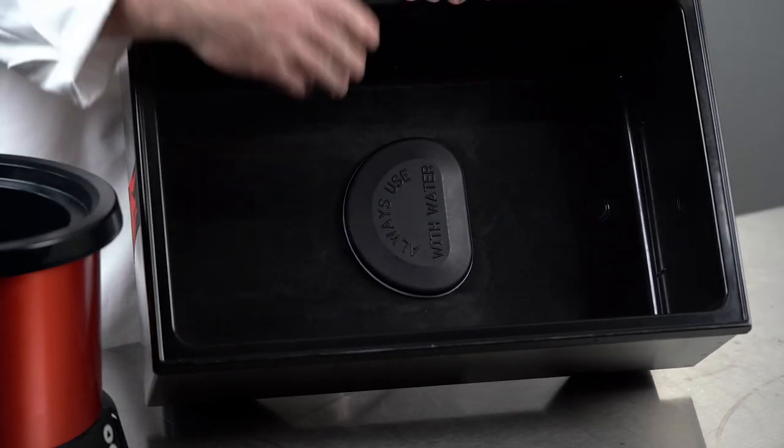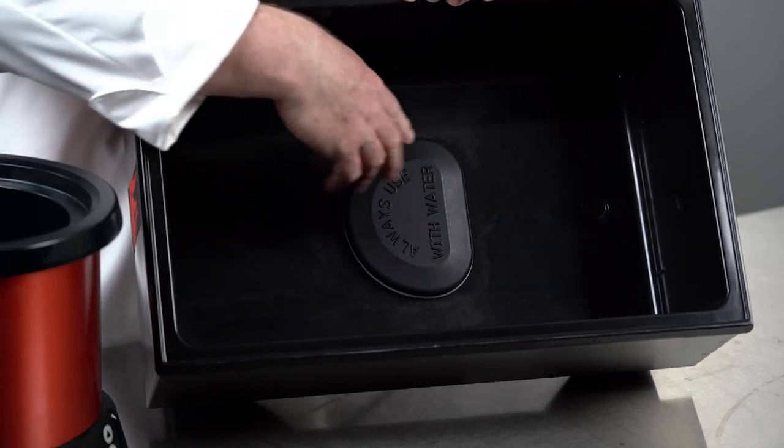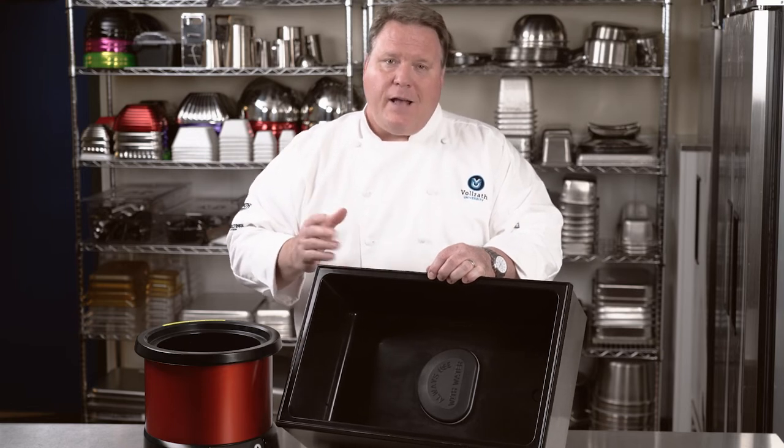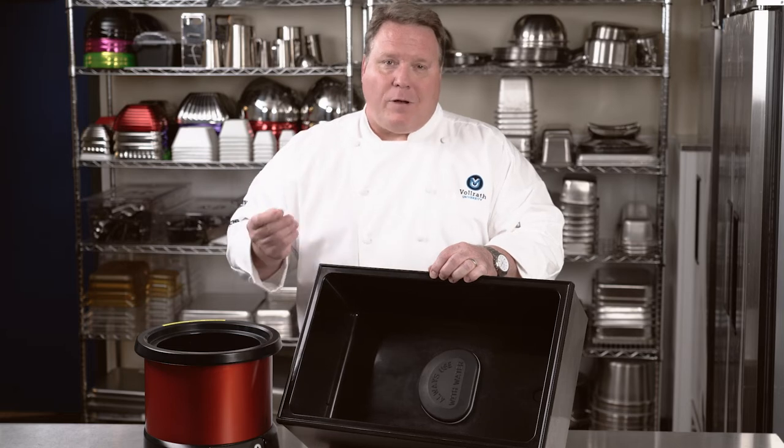The Walras Thermoset line features our exclusive direct contact heating system, which is an extremely efficient method of transferring heat from the element and directing it into the food — which is exactly what we want to do.